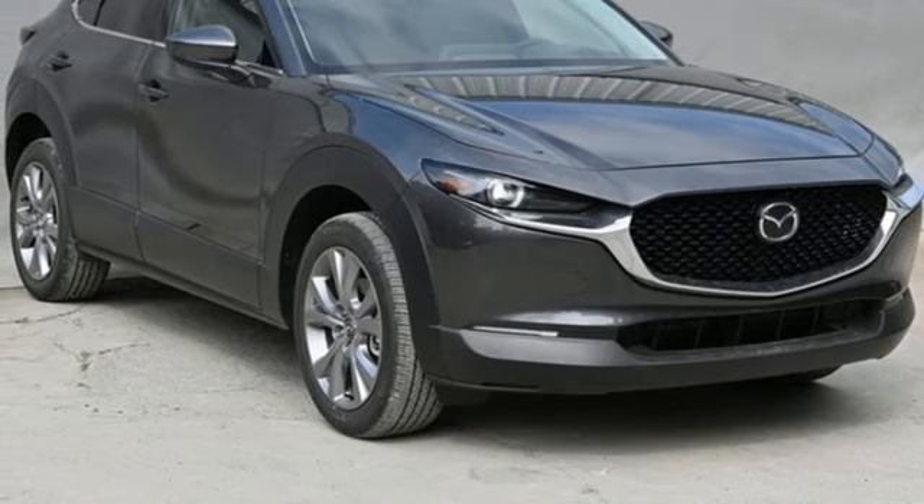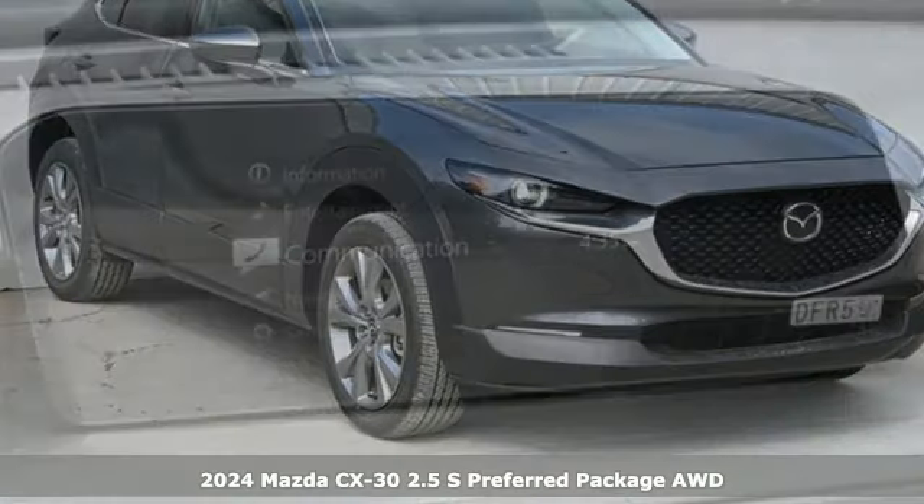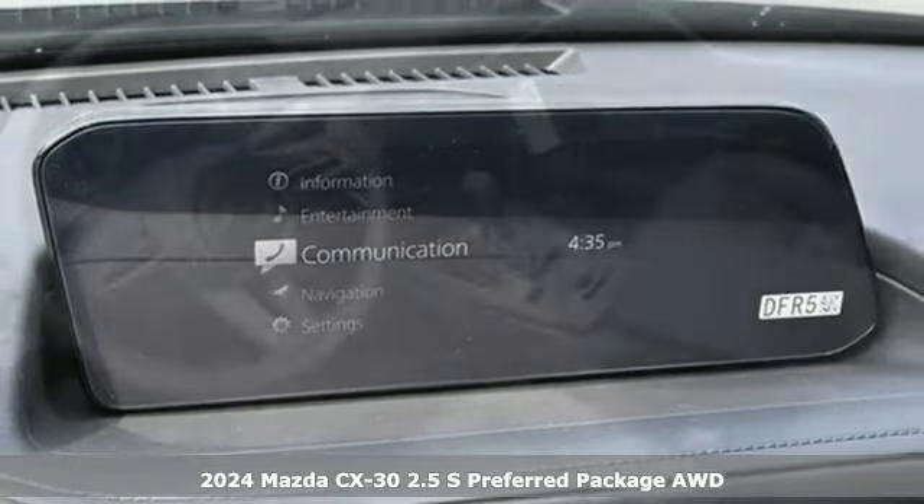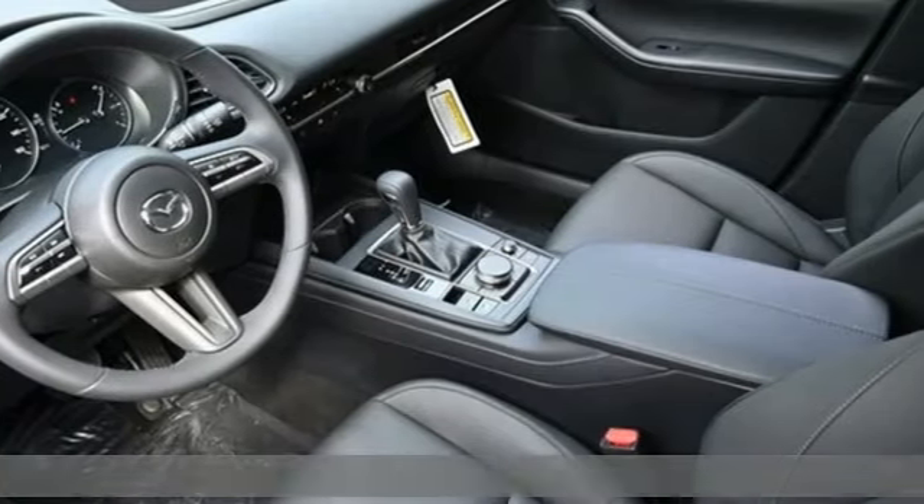Here's a new 2024 Mazda CX-30. Get a premium feel in a perfectly proportioned package with the CX-30. It comes with the features you need, and better yet, want.